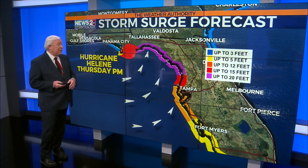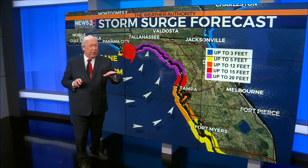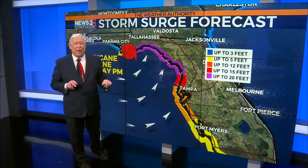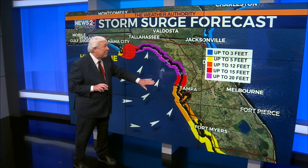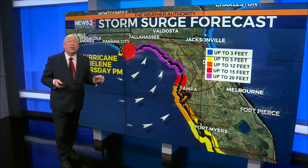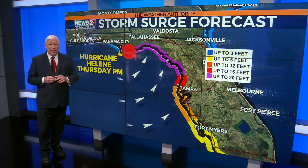Going back to the graphics here, that southwesterly wind is going to be shoving all that water up into that shallow, shallow water — it's just like climbing up a long, slow slope up into the Big Bend area of Florida. And hence, that's why we're looking for a storm surge that could be up to 20 feet. Alex will have more on our impacts in our full weather segment in just a few minutes.